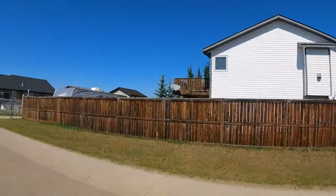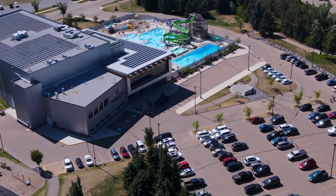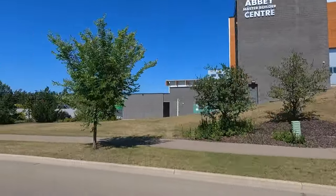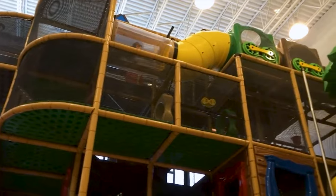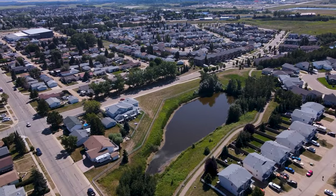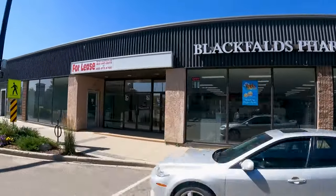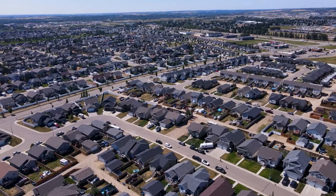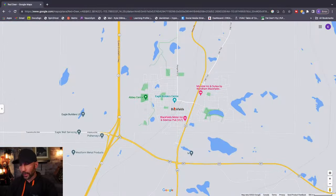Some cons about Blackfalds: it doesn't have a ton of great shopping, so you'll find yourself running into Red Deer often, though the commute isn't far. What Blackfalds does have is world-class recreational facilities — the Abbey Centre is a phenomenal rec center with play areas for kids, gyms, running tracks, and outside it there's a mountain bike park. The town has been set up really well for young families. A new high school is also coming — currently kids are bussed to Lacombe — and lots of good things continue to develop here.